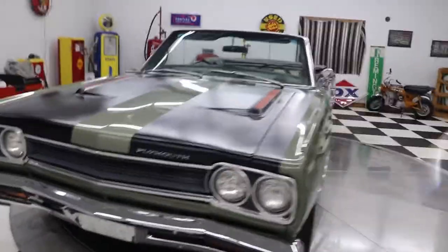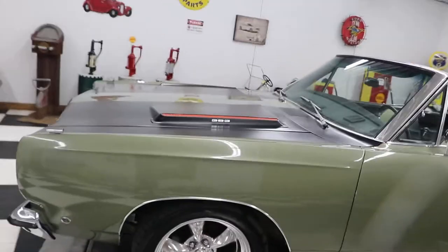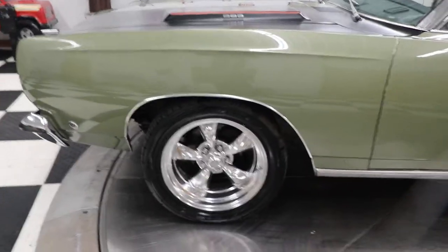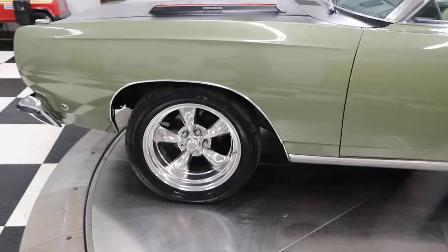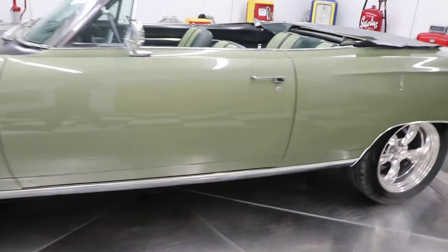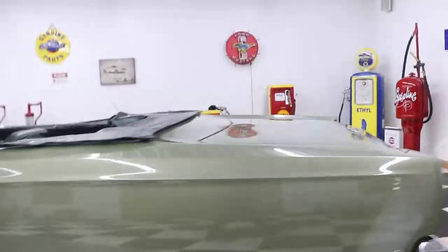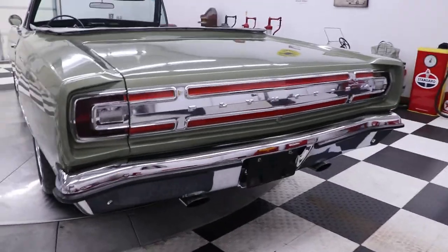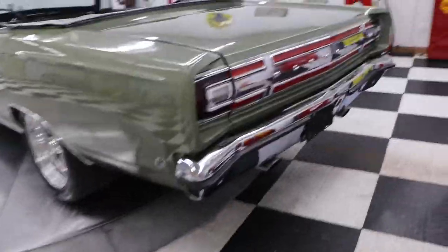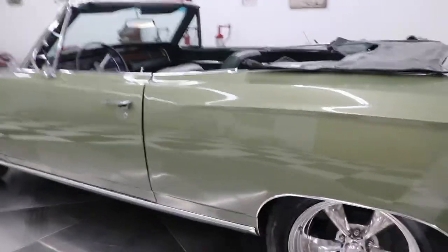If anybody has any comments or wants to tell me anything about this car that I might not know, feel free — that would be great. This car does have the factory black stripes on it down the hood. They are flat black and they look great. It has power steering, power brakes, and disc brakes in the front with drum brakes in the rear. The car has dual exhaust and it sounds really good, with tips coming out the back.